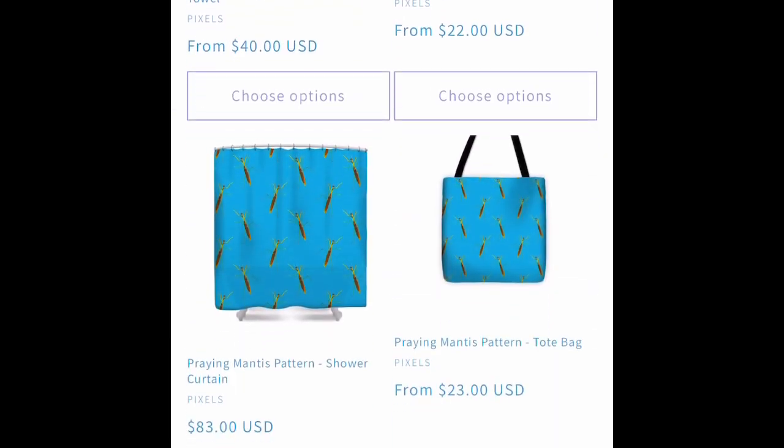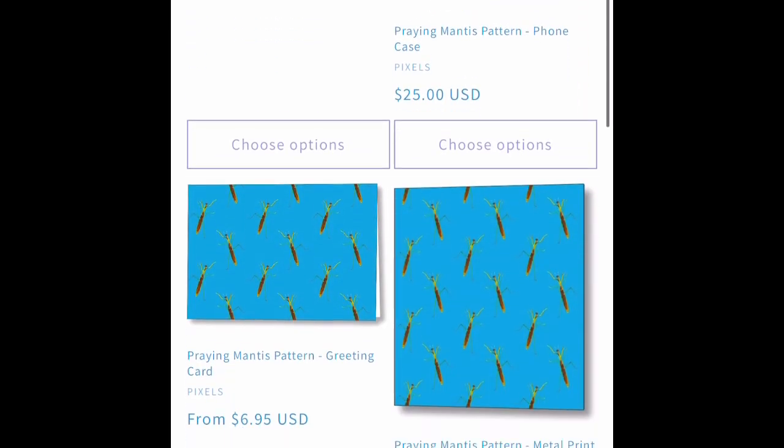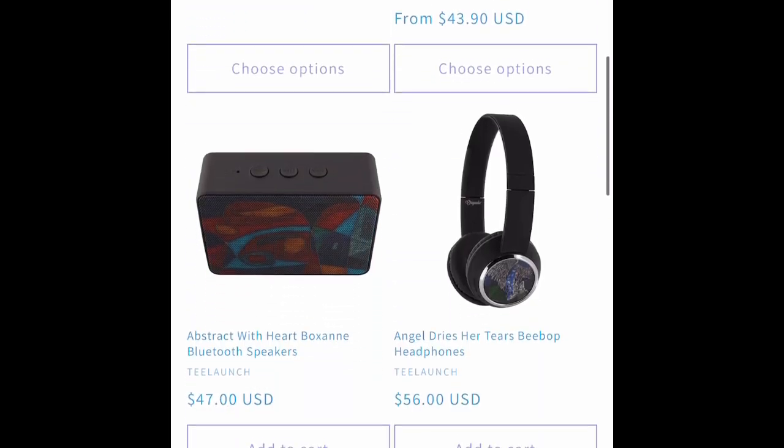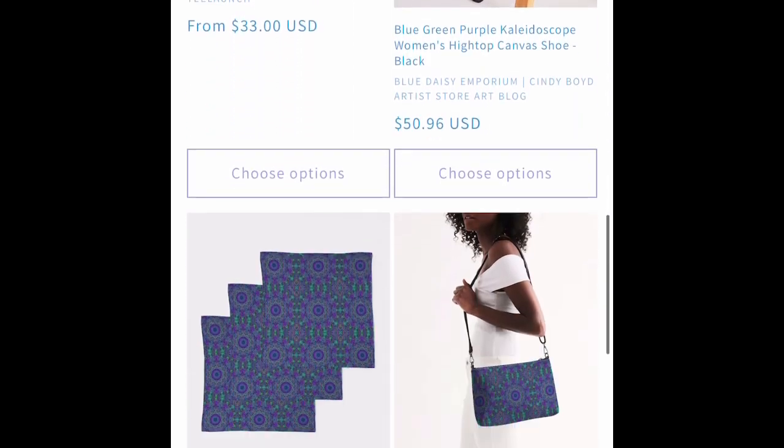I've got a new design — a praying mantis design. I saw a praying mantis on the window of my apartment building and turned it into a pattern. Turned out pretty cool.